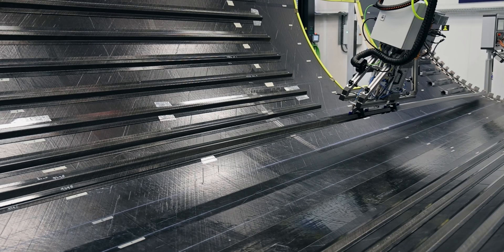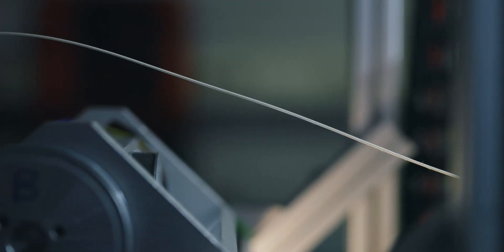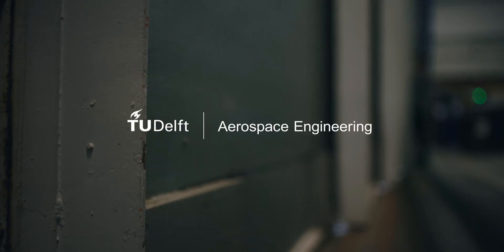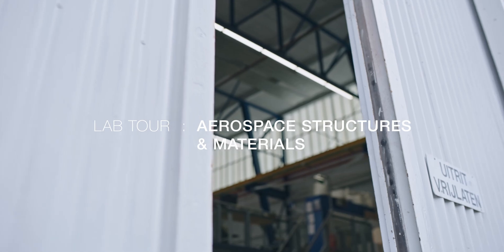Energy-efficient aircraft wings morphing with artificial intelligence, lightweight and ultra-smart load-carrying structures, and innovative methods to produce them. These are some examples of what we work on at the Department of Aerospace Structures and Materials.